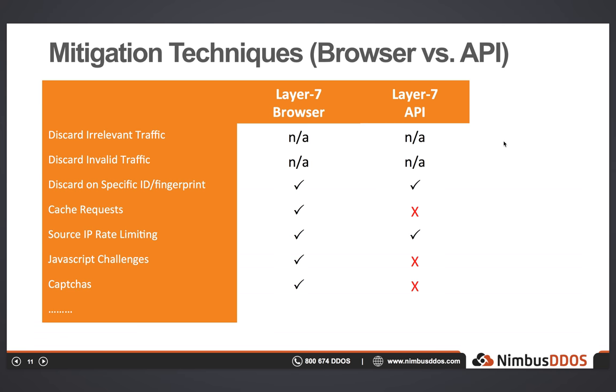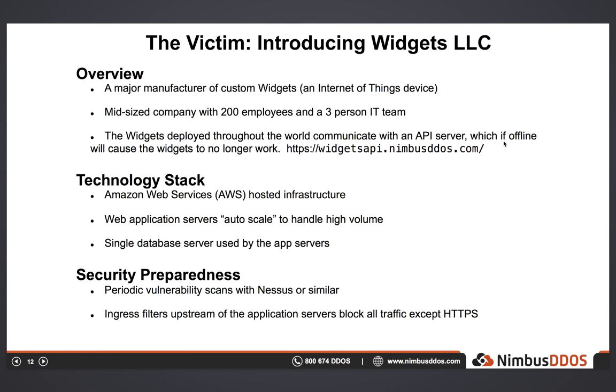At this point, the specialized nature of API communication restricts the mitigation tools that can be used. To illustrate how easy it can be for an attacker to launch a layer 7 attack, here's a real-world scenario. Our test company is Widgets LLC — a mid-sized company that sells widgets, which are basically a type of Internet of Things appliance, like an IoT video camera or thermostat. This IoT device communicates with the Widgets API server, and if that communication fails, the device effectively stops working for that customer — so maybe that online video camera no longer works.